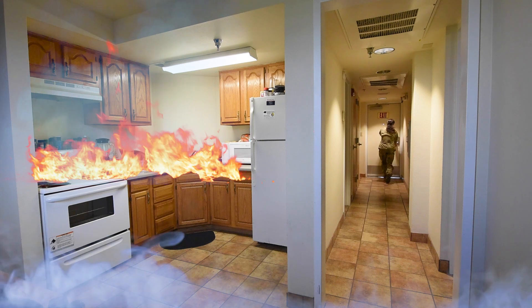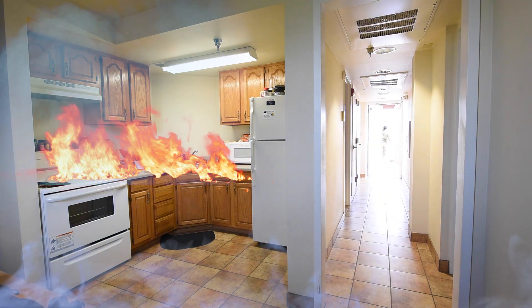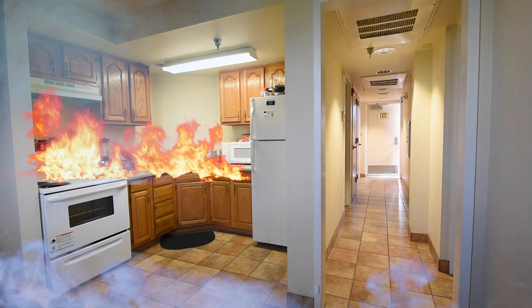Depending on what floor you are on, you may be able to exit through a window. If you're too high up, ideally go near the window, open it, and try to flag down anybody so we know that you're in there.